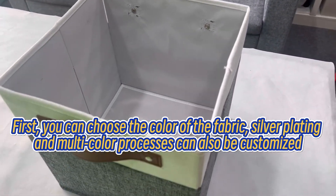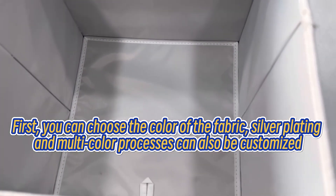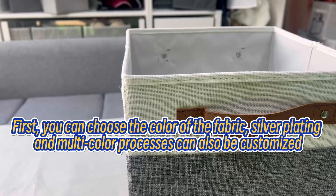First, you can choose the color of the fabric. Silver plating and multi-color processes can also be customized.